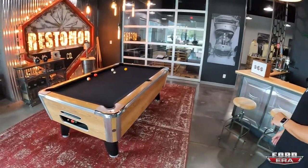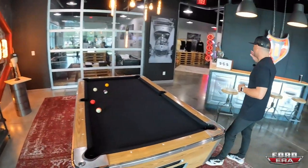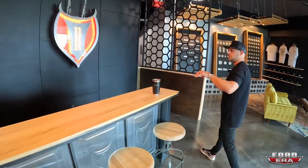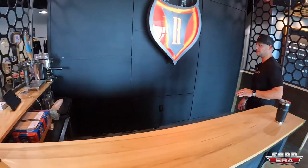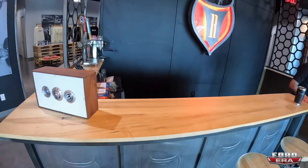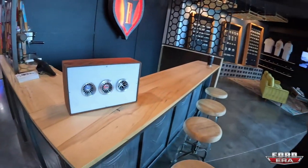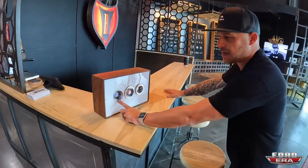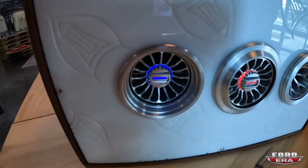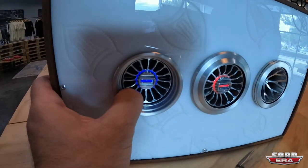We've got a pool table; customers come in and hang out. We have a bar with a keg, canned beers, bottled beers, and in the morning cappuccinos and coffees. Those vents on display are actually going live today on our RSTMD app at a discounted price to promote them.